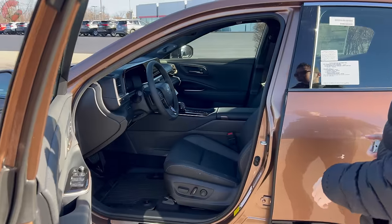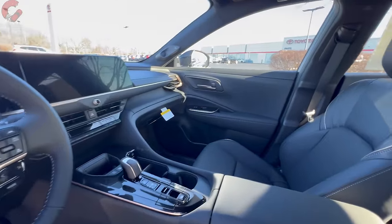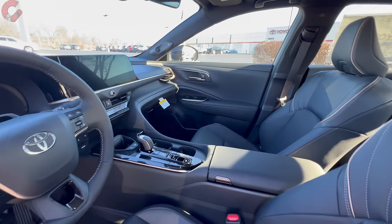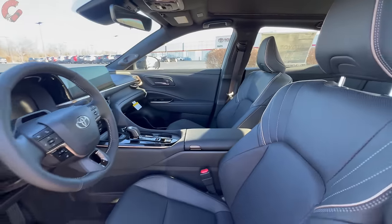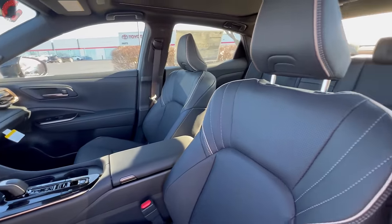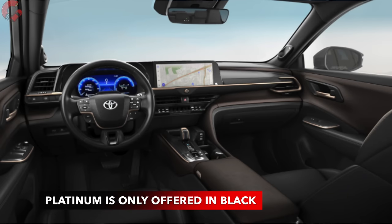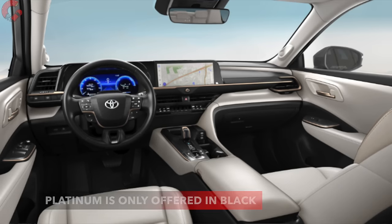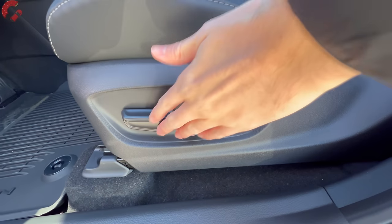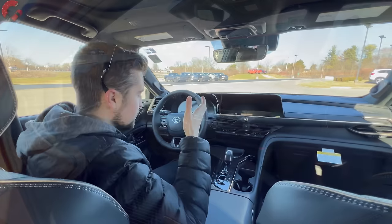The Crown was one of the first models to introduce a new Toyota interior design language that we've since seen in many new Toyota interiors. Starting with seating materials: the XLE gets soft-tex leatherette and cloth, while the Limited and Platinum get real leather in your choice of black, black and brown, or macadamia. This platinum has nice stitching details through the shoulder area and perforation through the center. Seats are eight-way power adjusting on all trim levels with memory seating built into the door trim.